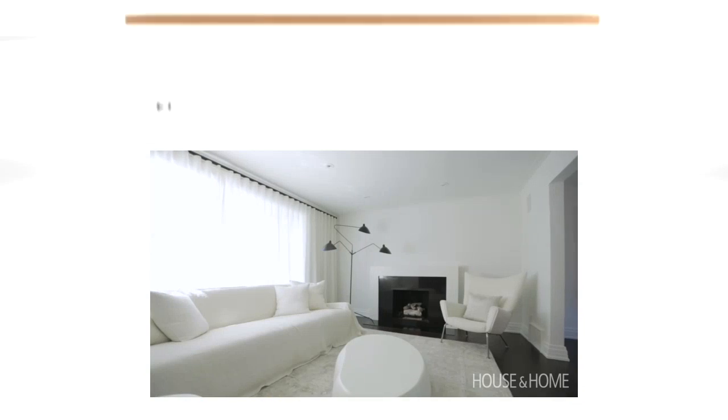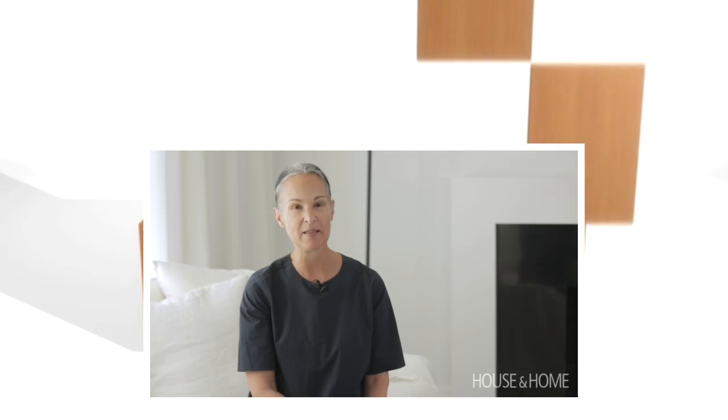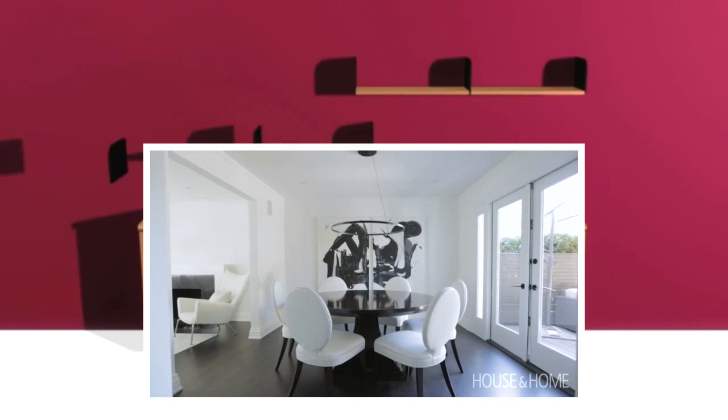My client, the homeowner, is a single mother and I think she approached me because she liked my minimalist style. She wanted something that was very modern and simple and very graphic, obviously black and white.